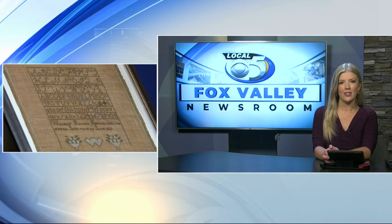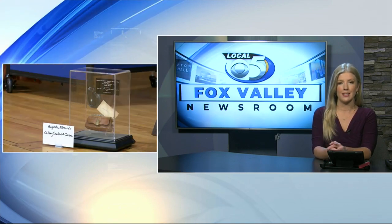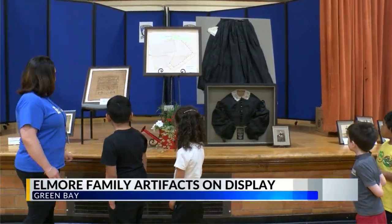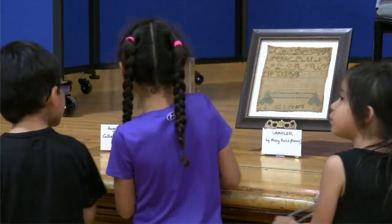A small part of Green Bay's history is now on display at Elmore Elementary School. The artifacts are some of the personal items from the Elmore family, on loan from the Antiquarian Society. Organizers of the display hope that the history of the Elmore family in Green Bay will be remembered, with some of their personal items being made available to the community.